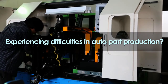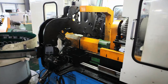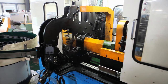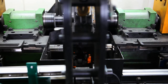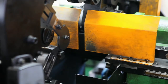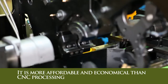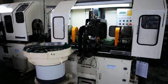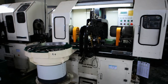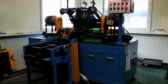Are you experiencing difficulties in auto part production because you're losing cost competitiveness due to low productivity? Gwangmyung Industries pipe chamfering machinery has a high productivity rate because it can simultaneously process various types of pipes on both sides easily and quickly. It is more affordable and economical than CNC processing. You can resolve complicated and diverse auto pipe part production problems with Gwangmyung Industries pipe chamfering machinery.